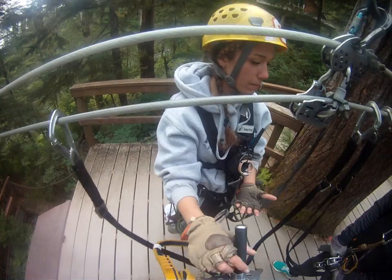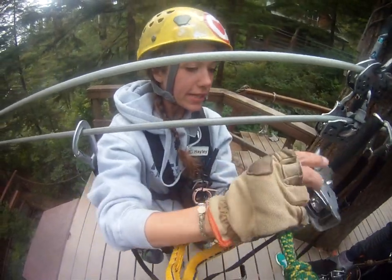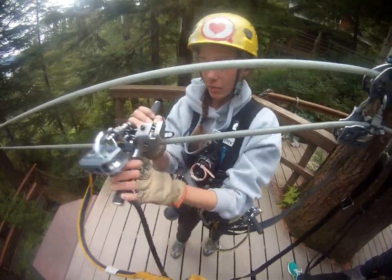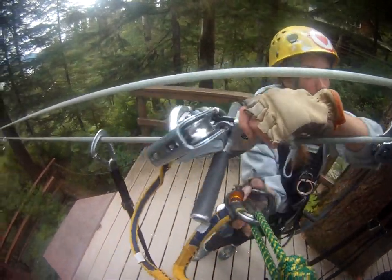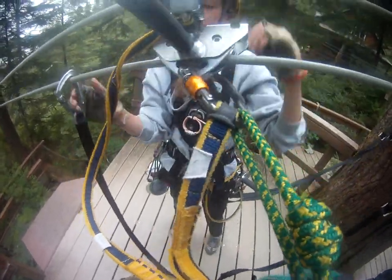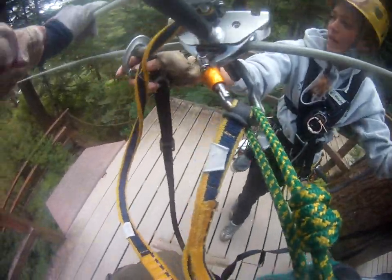This is the only platform that has this ramp. I know we just taught you to sit into your harness and you will eventually, but the easier way to exit the platform is just walking down, because the harness is going to catch you automatically on the way. That is our recommended way of exiting this platform.